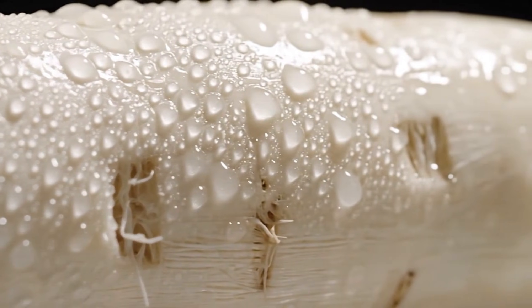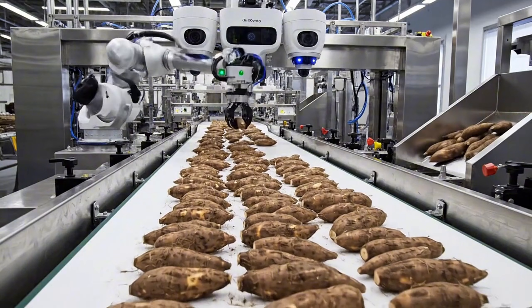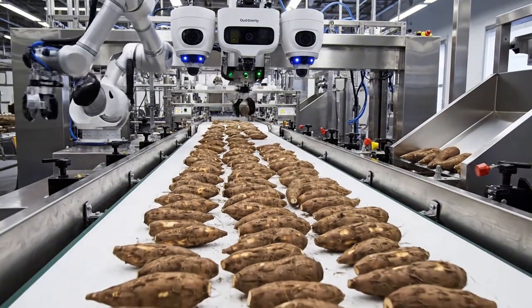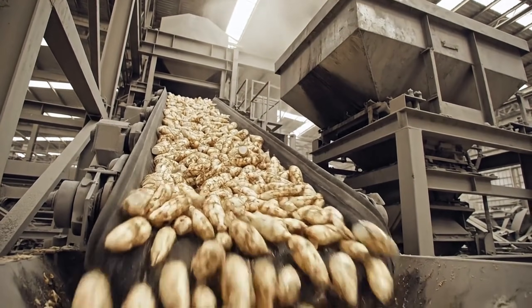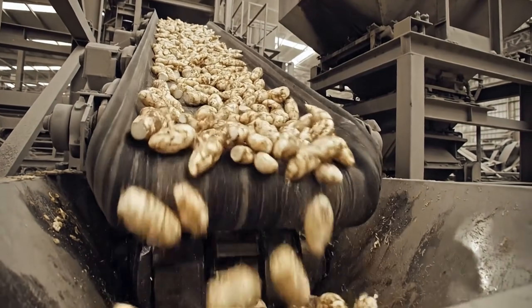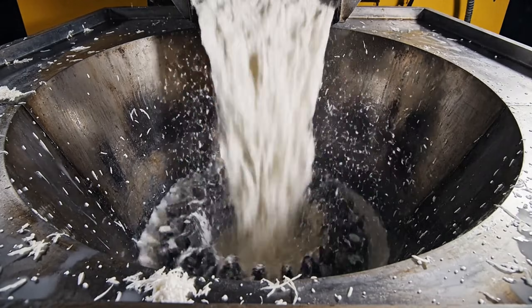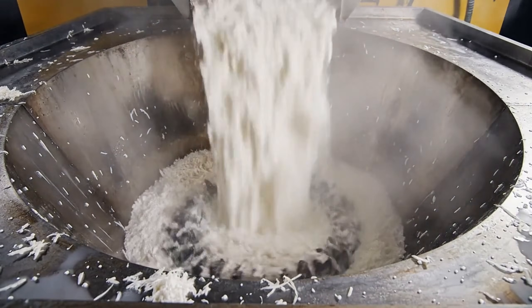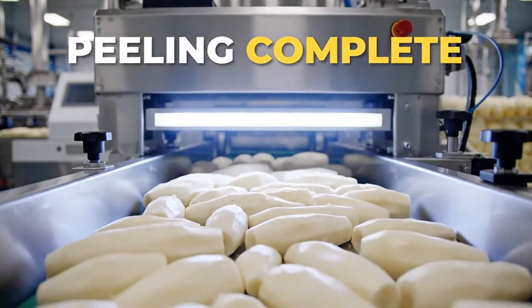A final rinse for purity. Look at that pristine texture — quality control is automated and rigorous. Sending to the grinding stage, ready to release the energy within.